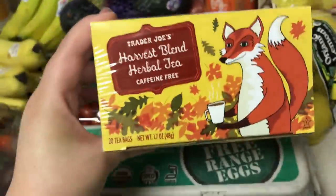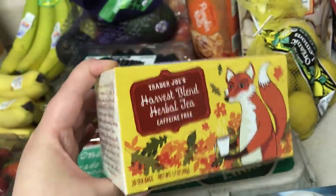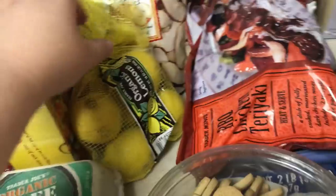Got some of this harvest blend herbal tea. I've been loving having a cup of tea at night and I only have one flavor of caffeine free, so I thought I'd get another one. Pumpkin cinnamon rolls — I haven't picked these up yet and I know they'll be gone soon because they're just seasonal. Bag of lemons for lemon water.